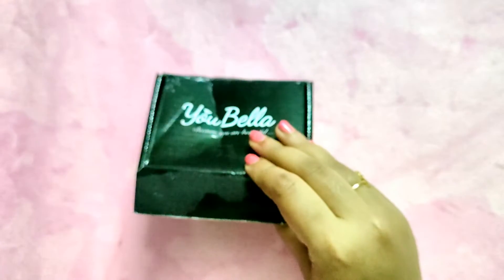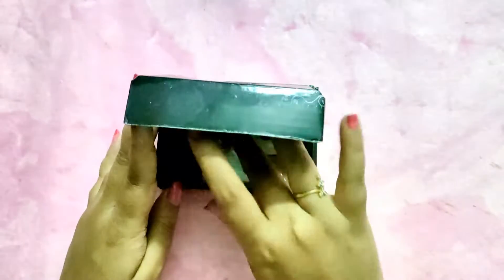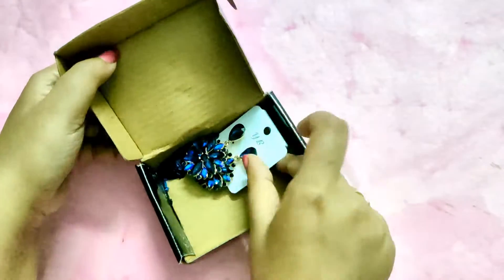You get a variety of colors in this. I got the blue one. You can also get this on Flipkart and Myntra — I've seen the similar kind many times.